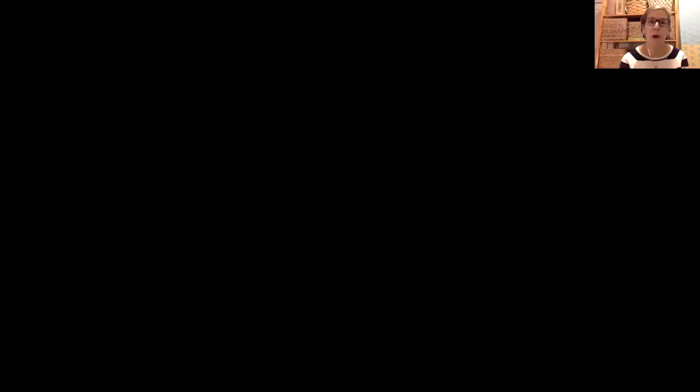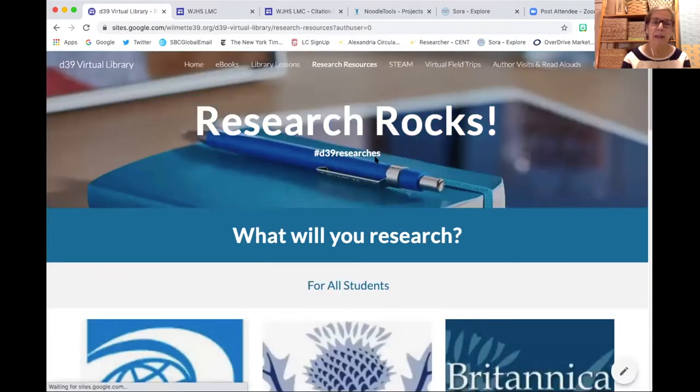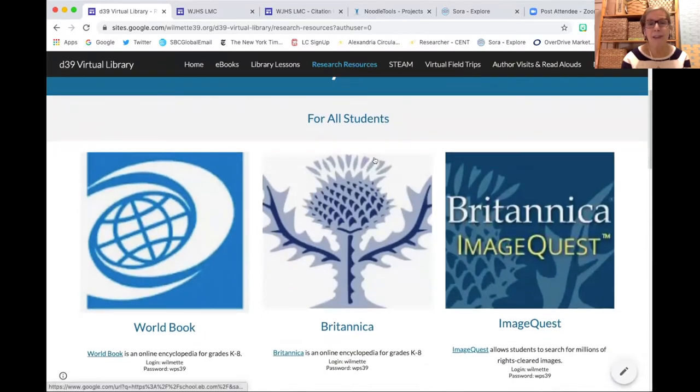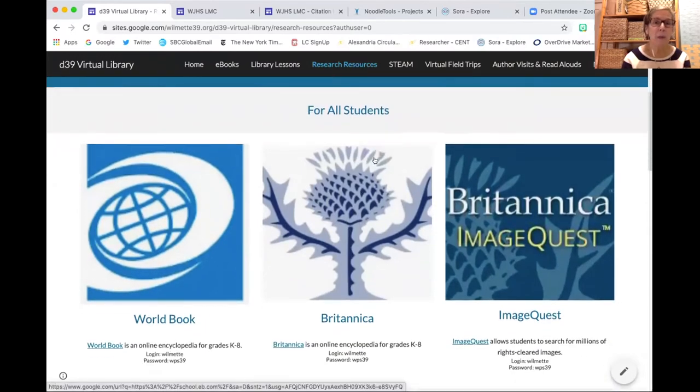I'm going to go ahead and share my screen. This will show us the launching pad for the school district materials, so you get a chance to see where those are housed. We have a District 39 virtual library, and as part of this, we have research resources. When I click on that, this tab shows us my favorites — the encyclopedias, which are appropriate for all students.